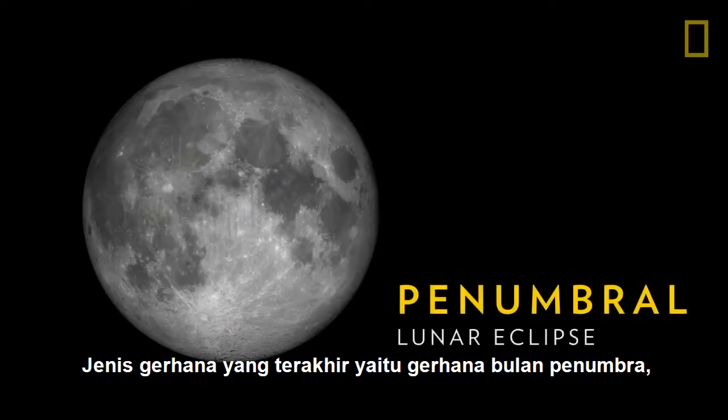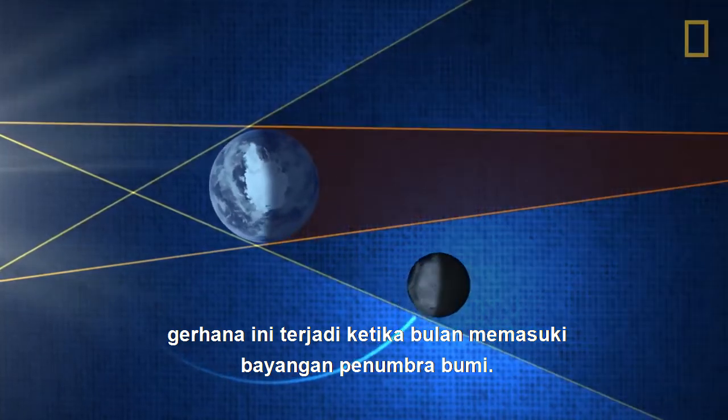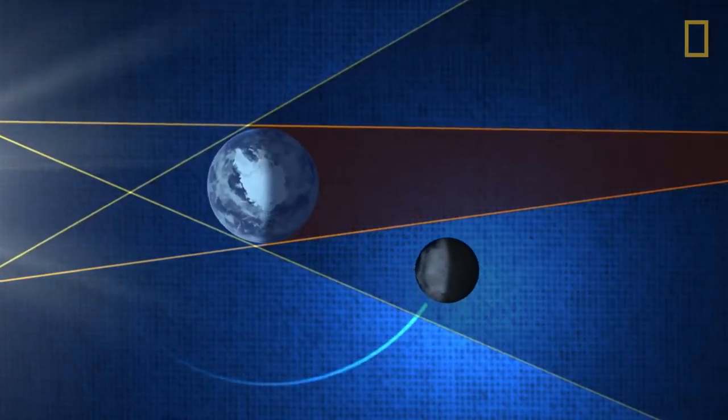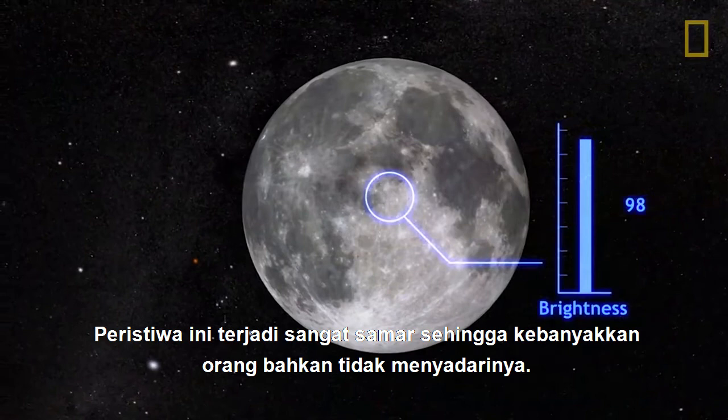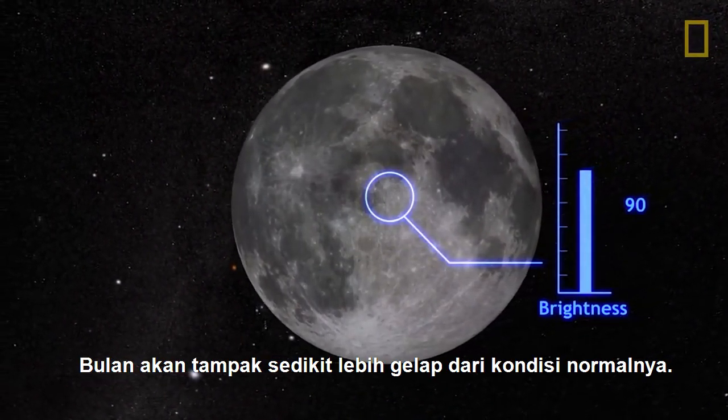Last, a penumbral lunar eclipse occurs when the Moon passes through Earth's penumbral shadow. The event is so subtle that most people don't even notice — the Moon will appear just slightly darker than normal.